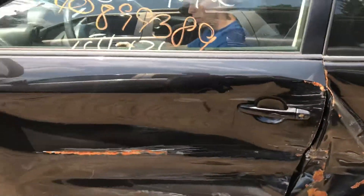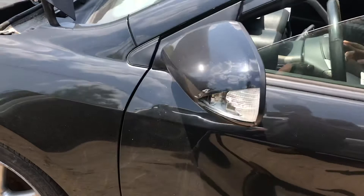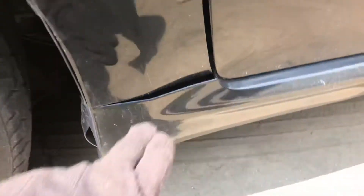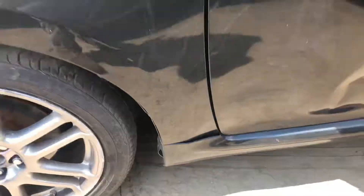Junk. Mirror is junk. Left fender looks good — pushed in a little there.